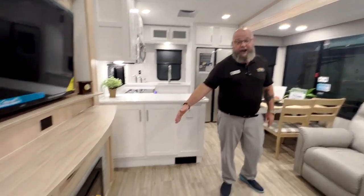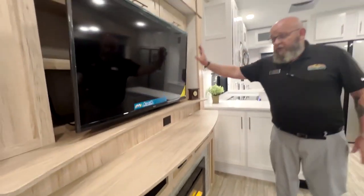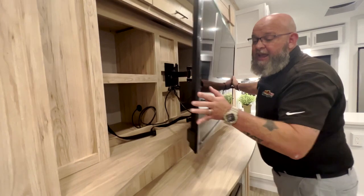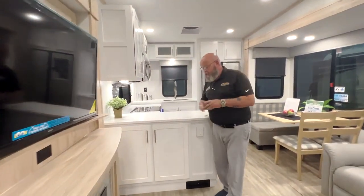Dylan showed you some cool things outside, but let me show you what's cooler than the other side of the pillow. It is summertime and there are a bunch of cool features inside you should check out. There is a fireplace that is an electric heat source right down here. There's also a television here with some pullout hidden storage behind it. This is in the slide that holds the outdoor kitchen that Dylan showed you.